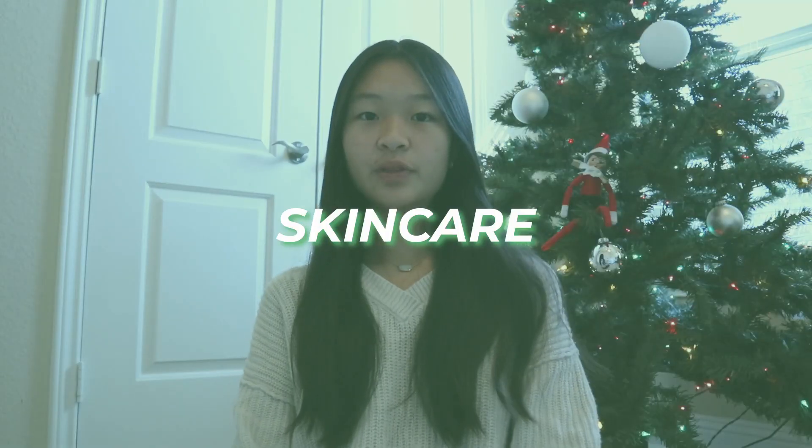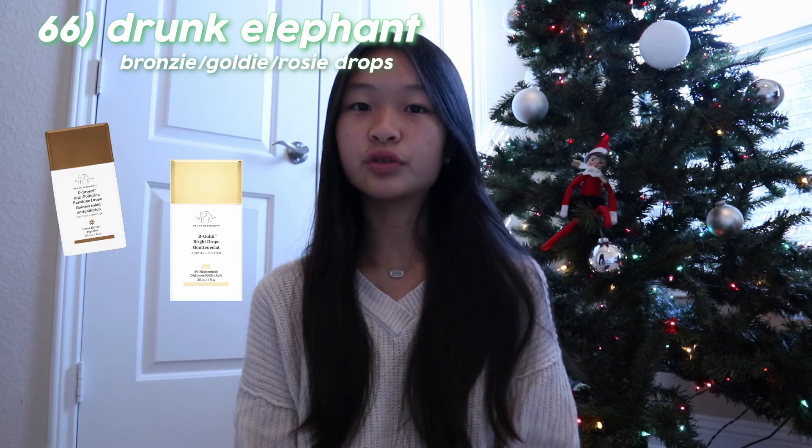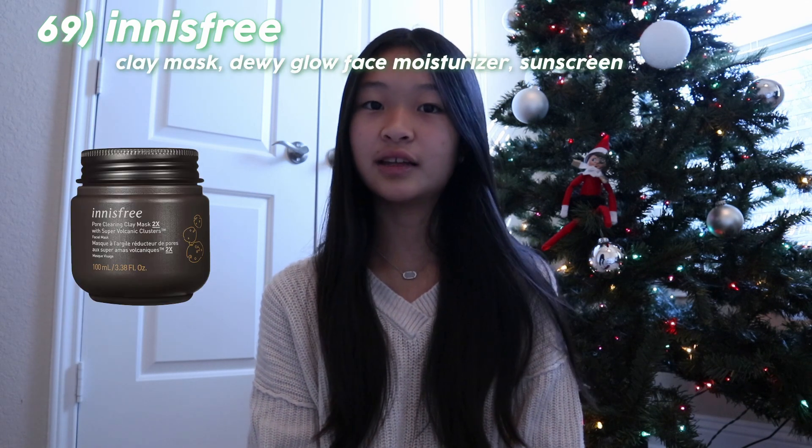Now moving on to skincare. You can ask for a skincare fridge. Items from The Ordinary. From Drunk Elephant, the Polypeptide Cream or the Lala Retro Whipped Cream. As well as the Bronzy, Goldy, or Rosy Drops, and the hydration serum. After that, you have anything from Glow Recipe — the toner is one of the popular items. From Laneige, the lip mask, glowy balm, or the water bank. From Innisfree, the clay mask, dewy glow face moisturizer, and sunscreen.